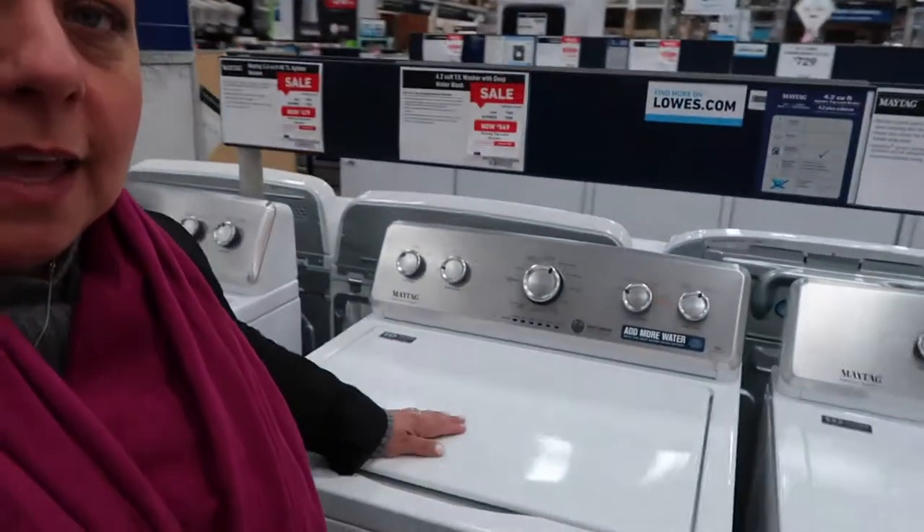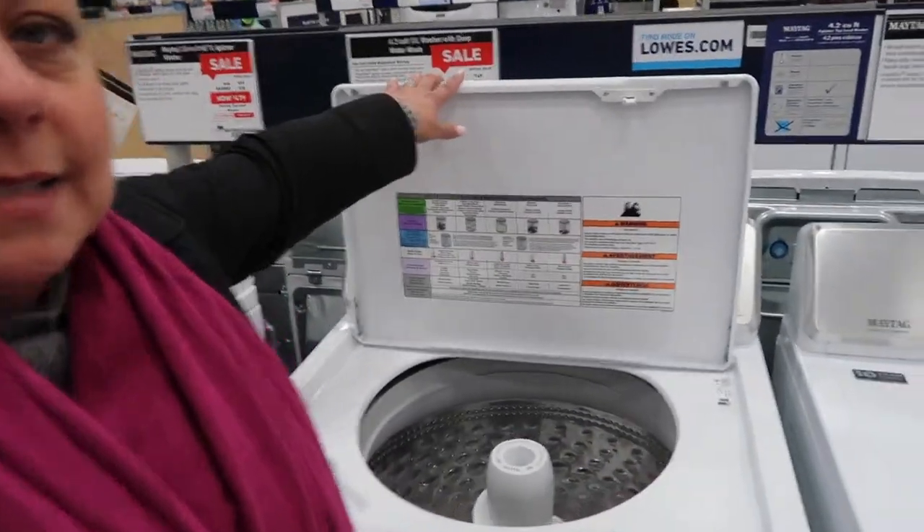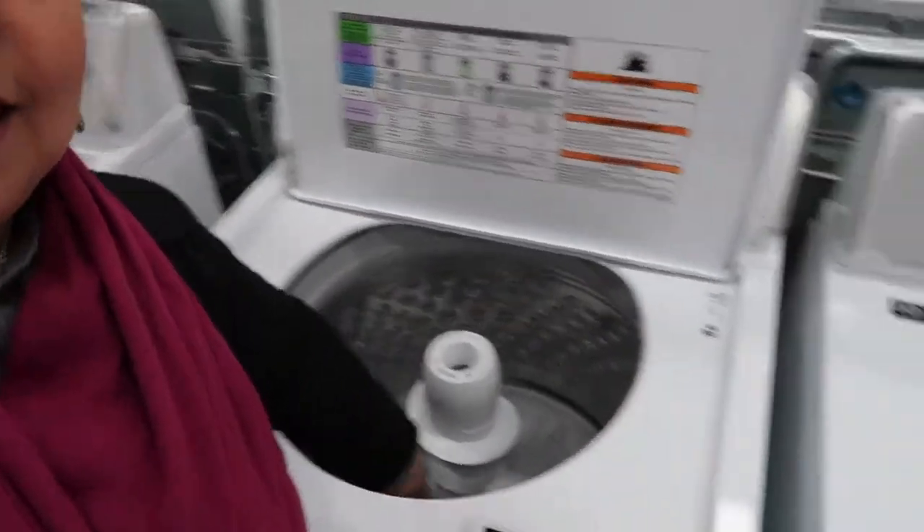Pedro is helping us — vote for Pedro! He has an awesome handlebar mustache working action going on. So this is what we decided: we're getting a top loader, it has an agitator, and I can reach the bottom. It is a 4.2 cubic foot top loading washer with deep water wash, and you can do a king-size comforter, which works great since we have a king-size bed.